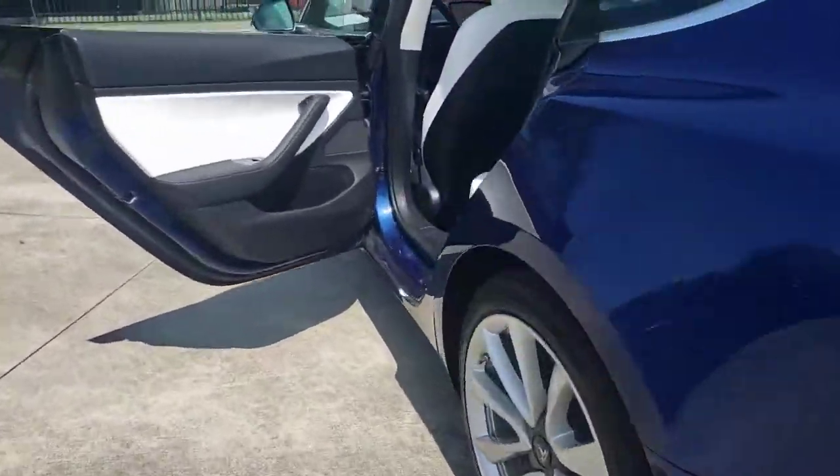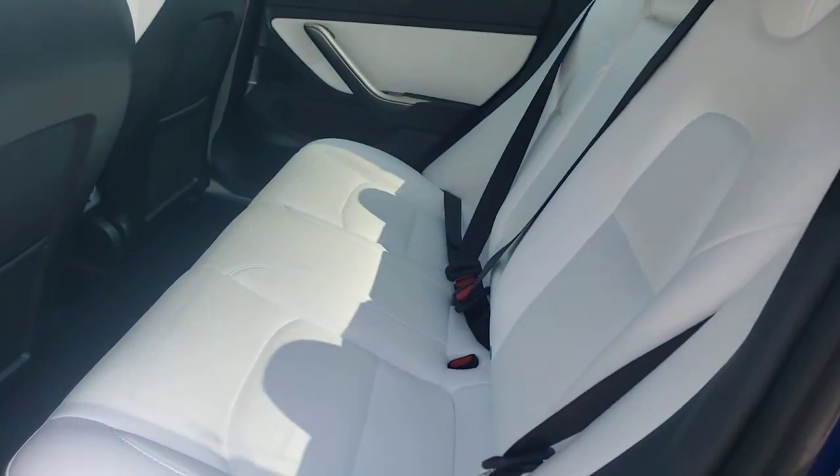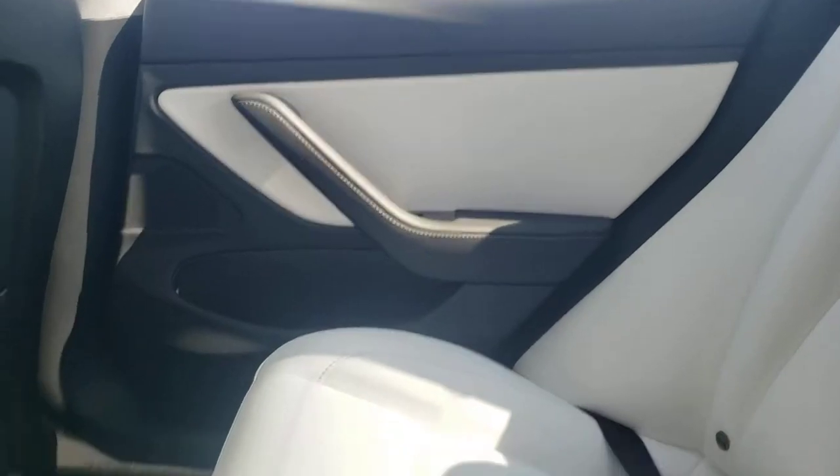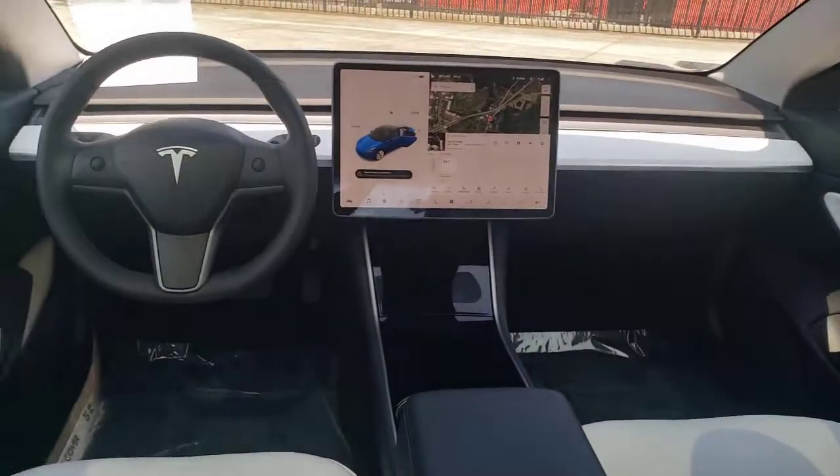Keyless entry, all-wheel drive, sun and moonroof, navigation system, fog lamps, lane-keeping assist, woodgrain interior trim, adaptive cruise control, keyless start, heated rear seat.